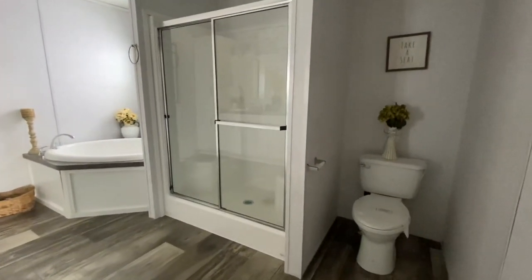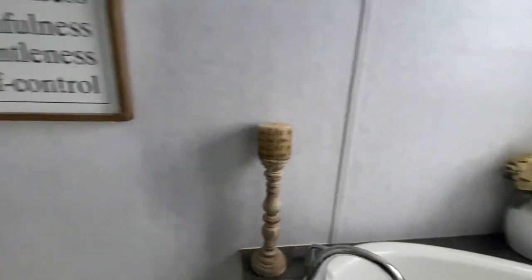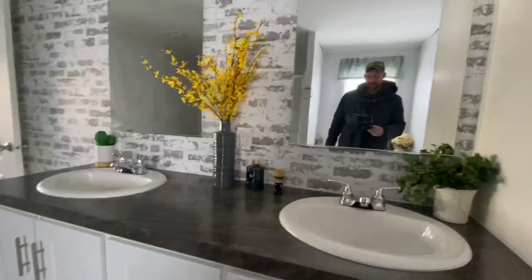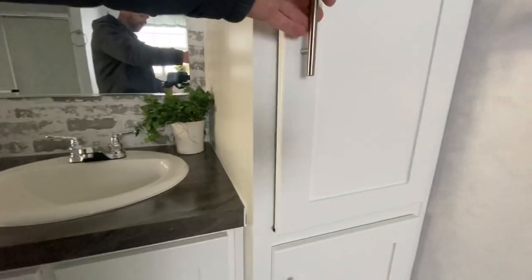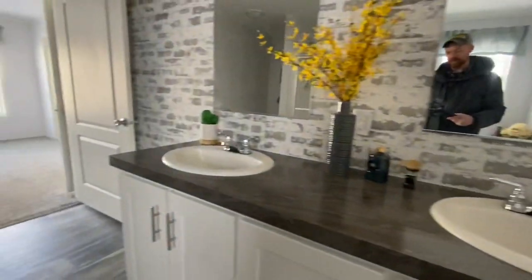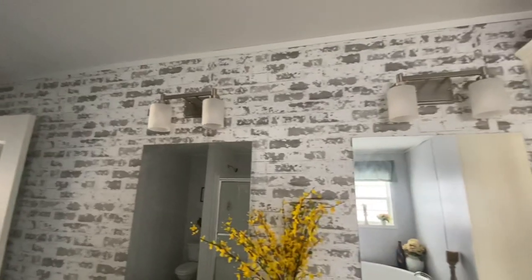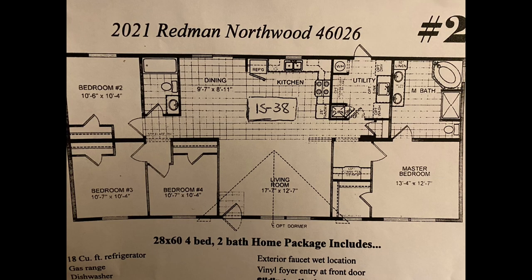So you've got your shower and I guess, would this be called a garden tub? The flowers make me want to call it a garden tub. All right, so the base price on this home, which is the Redmond Northwood, is $102,990. That's without any upgrades.